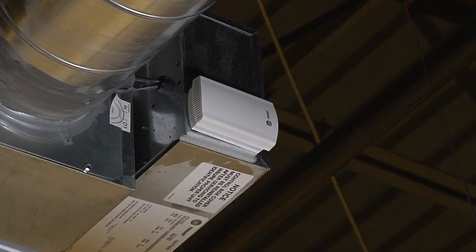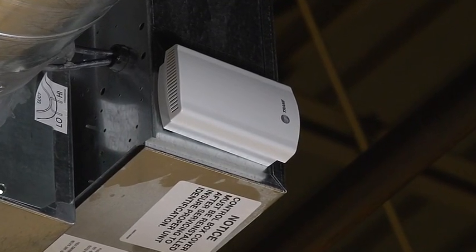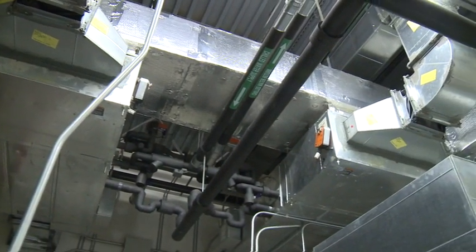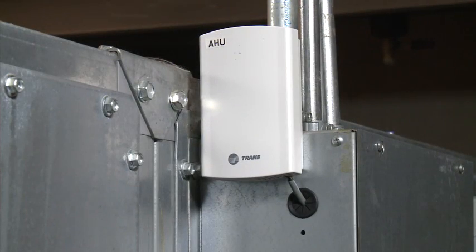There are ongoing savings that customers will see due to reconfiguration of spaces, and also as the Zigbee Building Automation standard matures and there are more providers supplying products that can be integrated, it's going to be a lot easier to integrate those devices by wirelessly enabling them and pulling them right into this standard solution that we're using.